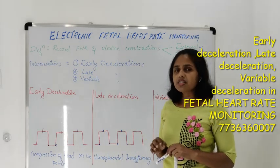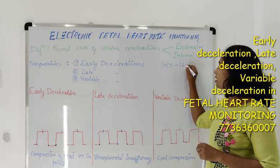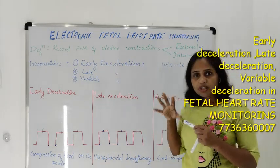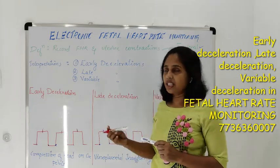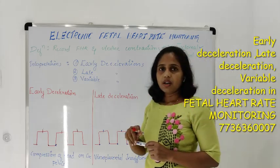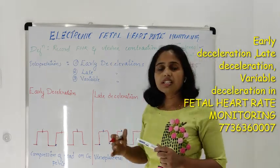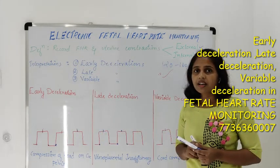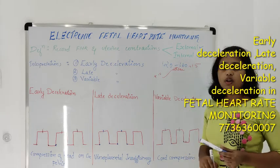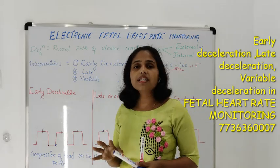Normally during uterine contractions there will be acceleration of fetal heart rate. The normal fetal heart rate is 120 to 160 beats per minute. During contraction, what we expect is a slight elevation of fetal heart rate — that is 15 beats of elevation, which is called acceleration. So 15 beats of acceleration will be expected and that will last for 15 seconds. During uterine contractions, normally there will be slight elevation or acceleration of fetal heart rate. That is an expected finding.